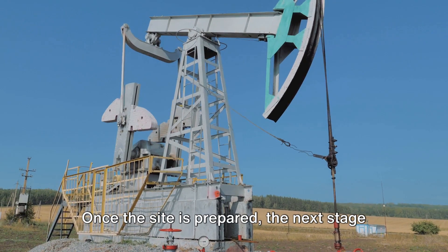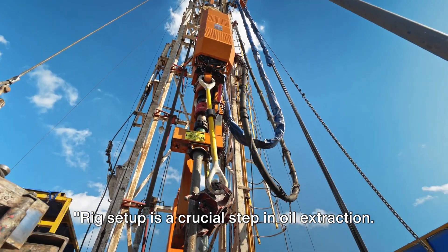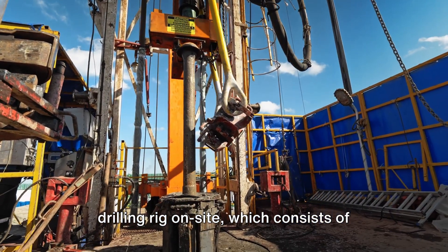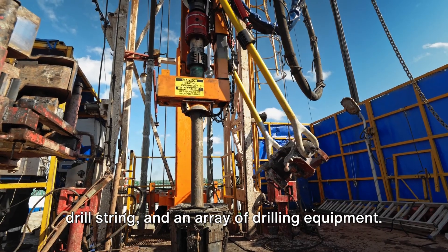Once the site is prepared, the next stage is setting up the drilling rig. Rig setup is a crucial step in oil extraction. It all begins with the assembly of the drilling rig on site, which consists of three main components — the derrick, the drill string, and an array of drilling equipment.